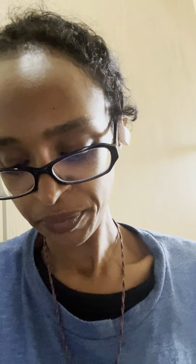Each one of the kratom bags are 50 grams, and the herb bags are 100 grams. This is what their new second edition bags look like. Unfortunately I didn't know about Benny when they had their first edition bags out.